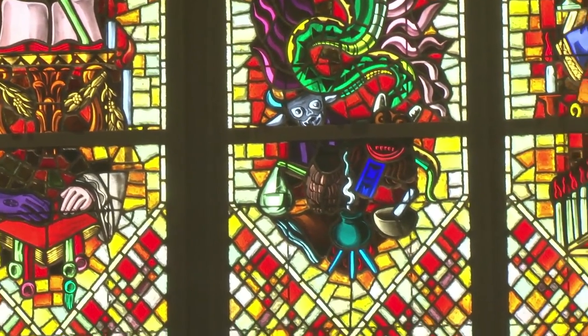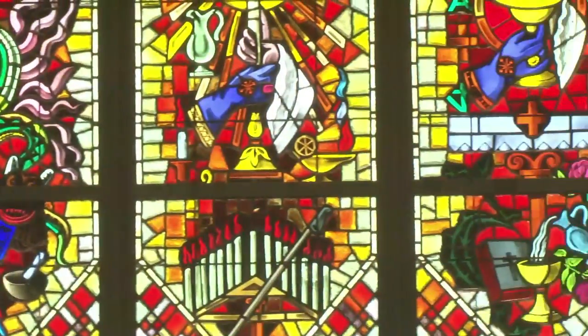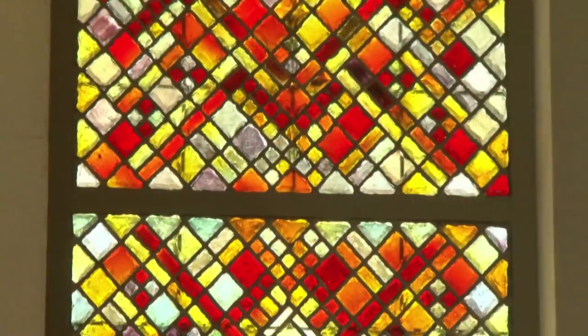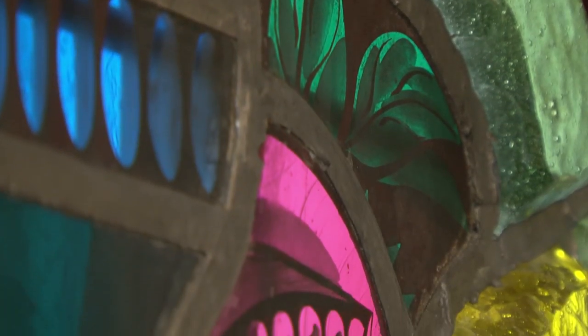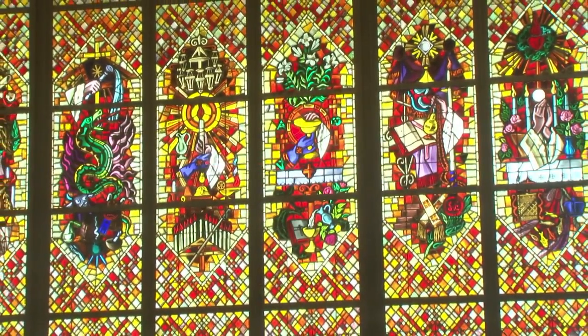I think one of the proudest things for us — if pride is the appropriate word — is the way that the stained glass windows have a place in this chapel. They were moved from the 1957 chapel on St. Albert Trail. They're absolutely one of our greatest treasures in the seminary in terms of religious art and architecture, and we wanted to reuse them in the chapel. The windows are 14 very large windows — seven sacraments and the seven steps to the priesthood as they existed before the Council.